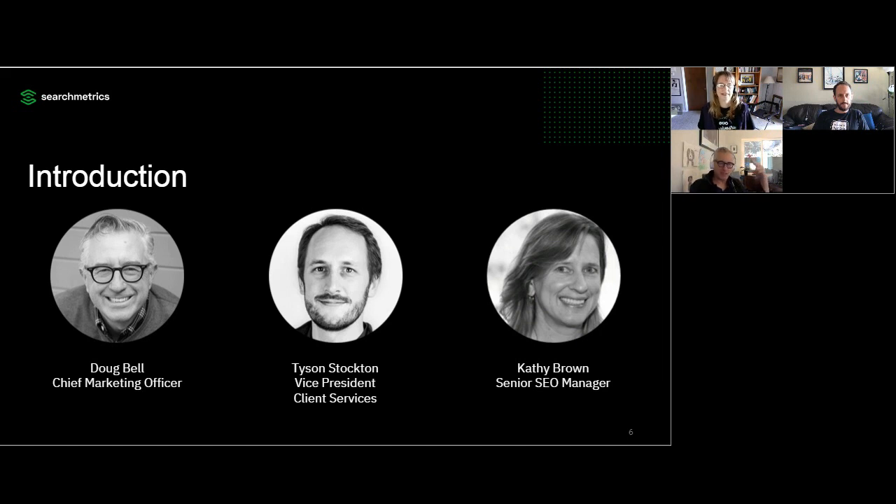Kathy was excited enough about today that she cut her own bangs — thanks, Kathy, for that. And I'm your host today, Doug Bell. I'm the Chief Marketing Officer of Searchmetrics and am responsible for creating highly focused marketing programs that deliver rapid and scalable growth for the company.